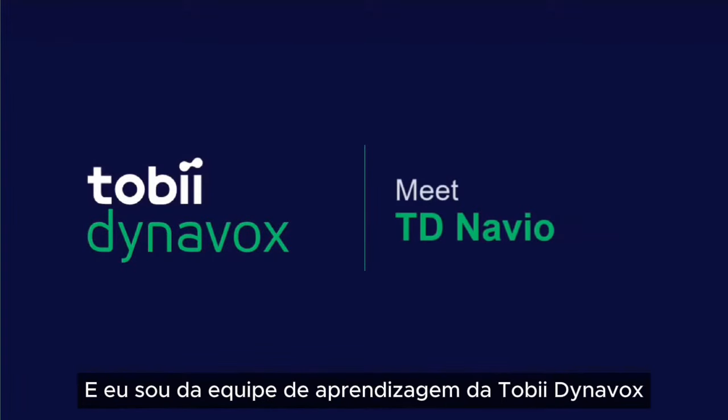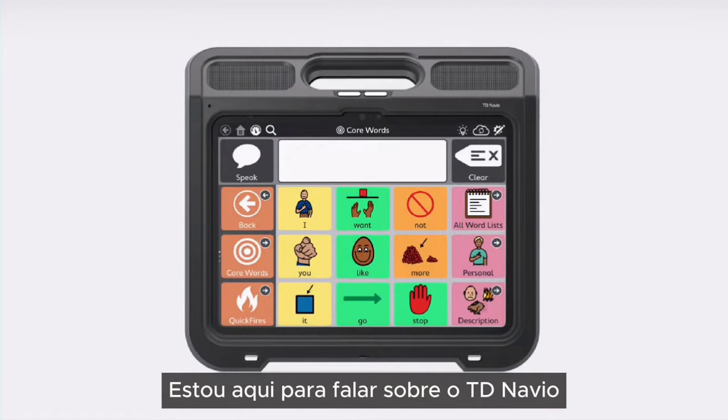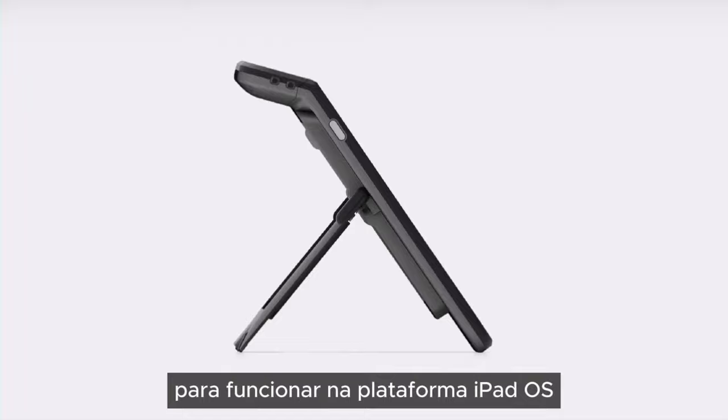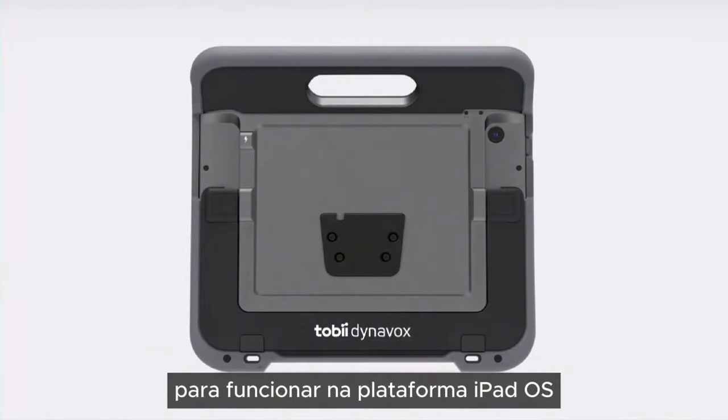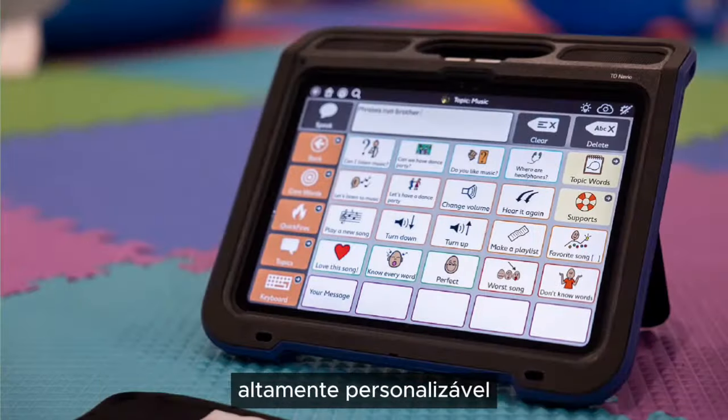I'm Crystal, and I'm from the learning team at Tobii Dynavox. I'm here to tell you about TD Navio, a purpose-built speech-generating device running on the iPadOS platform. TD Navio is a highly customizable assistive communication solution for people with conditions such as autism.